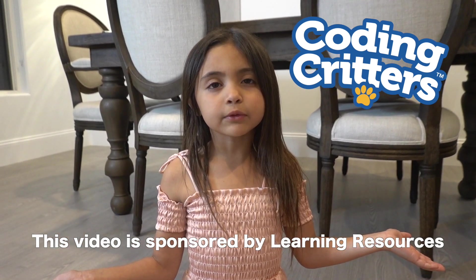This video is sponsored by Learning Resources. You know what I think we should do? We should have a dance party!